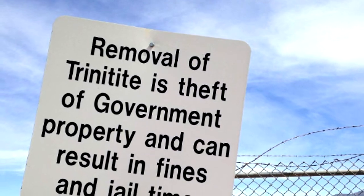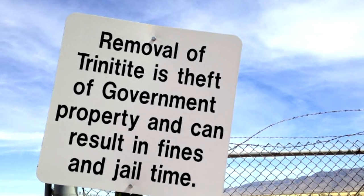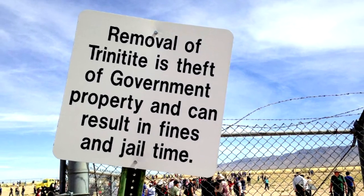The pieces of trinitite are always on the surface now as it rains and the winds blow and stuff comes up. And so when we have an open house, kids are always bringing us pieces of trinitite. We've tried to hammer it in their heads that they can't take it home with them. So they bring it to us and we throw it back on the ground afterwards.